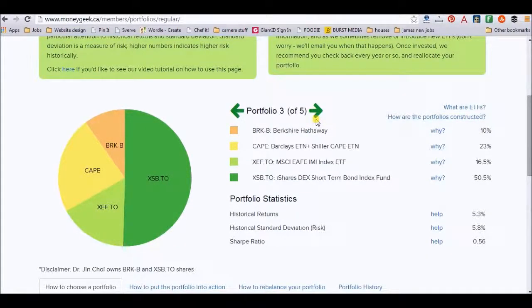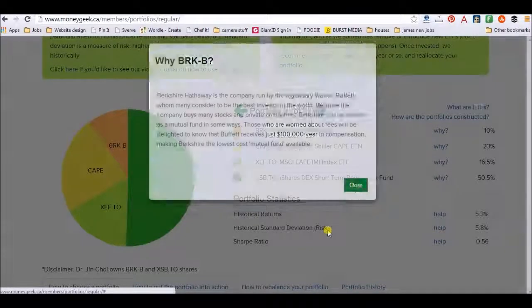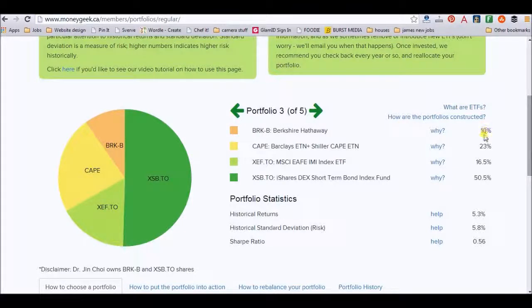So going down here — portfolio three of five. It shows you if you were to invest and go under portfolio three, which they recommend, these are the companies that you'd be invested in. If you click on the 'why,' it gives you a little bit of information. It also tells you the percentage of the portfolio that you'd be investing in. For example, in BRK-B, 10% of your money — whatever you chose to invest — will go into that company. Now 50.5% would go into the iShares short-term bond index fund.